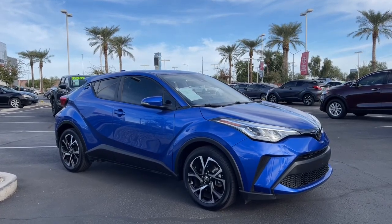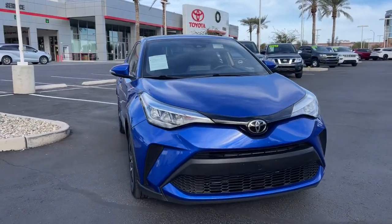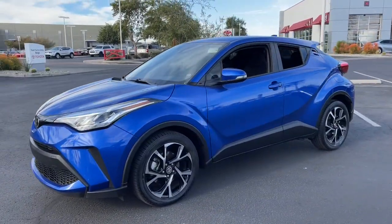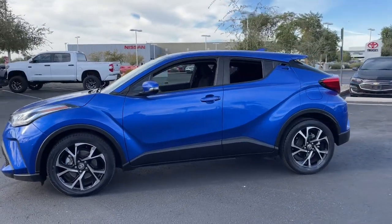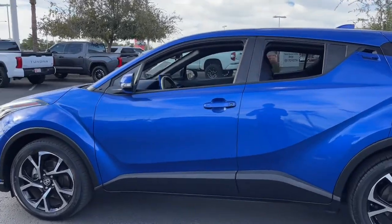Picture yourself in the 2021 Toyota C-HR. With less than 35,000 miles, take a closer look at this sporty C-HR — the small, bold crossover that brings convenience, practicality, and distinctive style along on every drive.